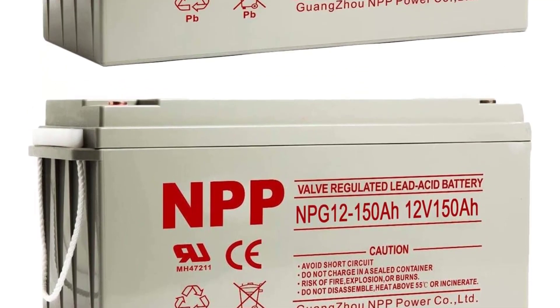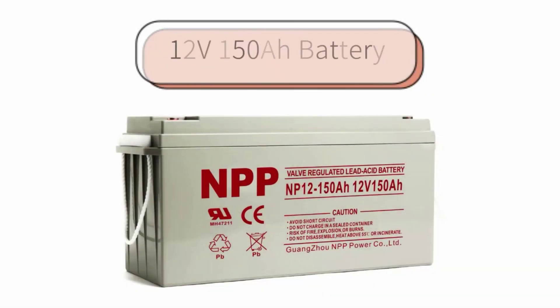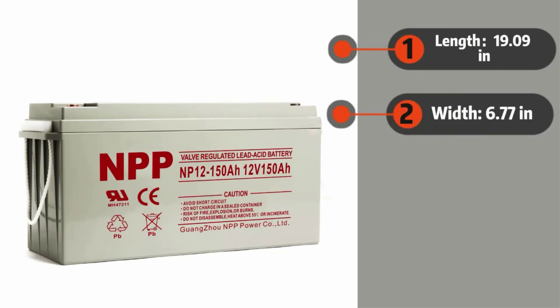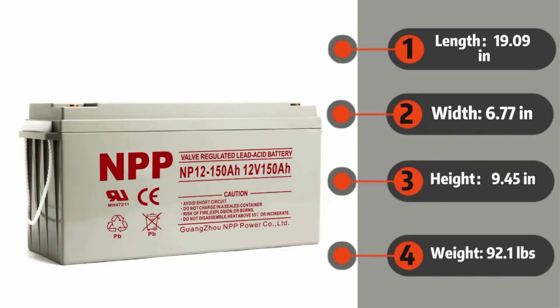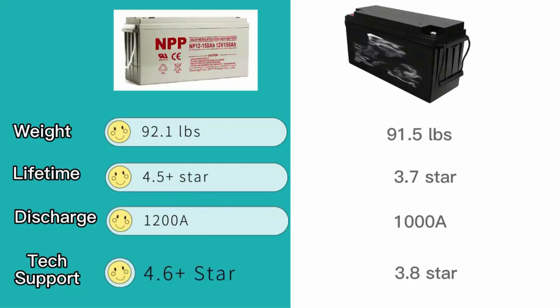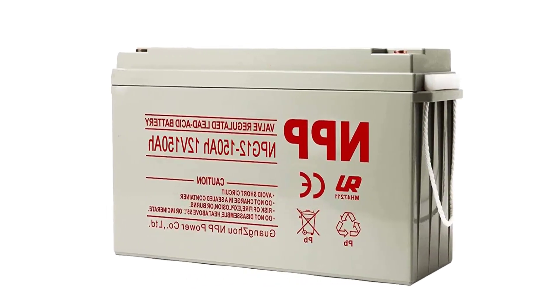Why choose NPP 150Ah? It is UL, CE, IEC, ISO 14001, ISO 9001, OHSAS 18001, and TLC certified. Not a typical white-label brand, NPP is a top-5 global AGM battery manufacturer with six megafactories around the world. They build high-quality batteries that can last under demanding conditions. The purchase comes with a 100-day risk-free, hassle-free, no-questions-asked money-back guarantee and a 12-month warranty against defects, with support available within minutes.